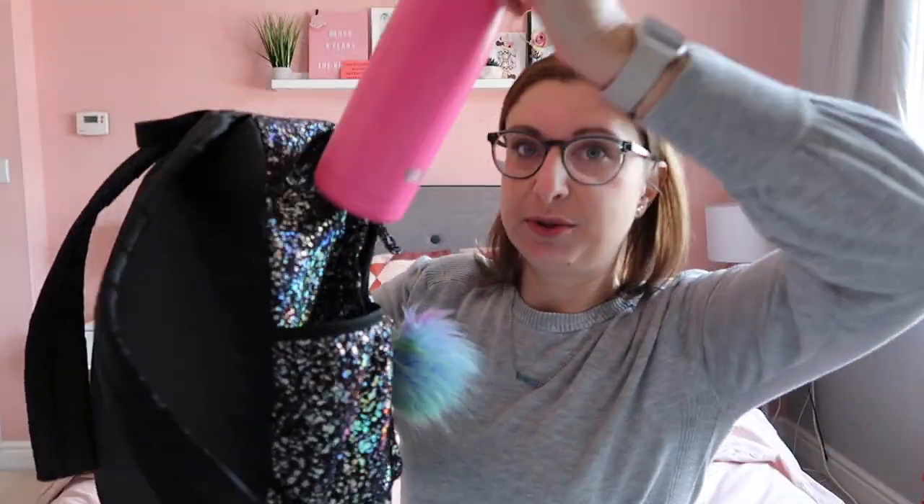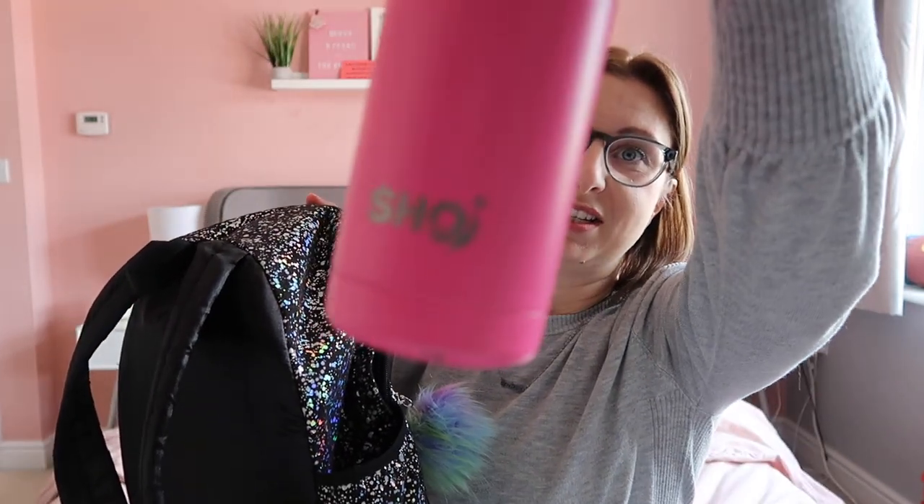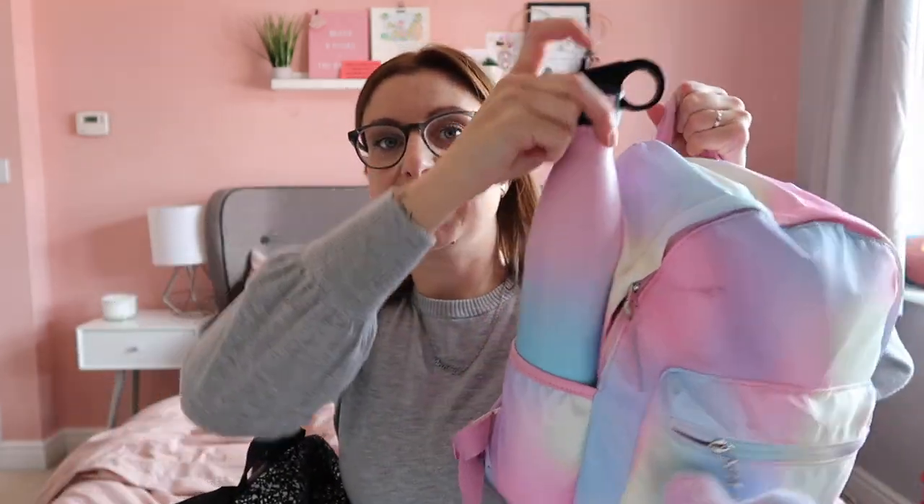First up, in the side pocket there will always be their drinks bottle. We use these Chilly's-style bottles in everyday life. This is Lila's — this is actually Daisy's lid but because of Lila's hand at the minute she's using that one. They will have those in the side, and rather than carrying four bottles around we'll share the girls' bottles and just keep those topped up.